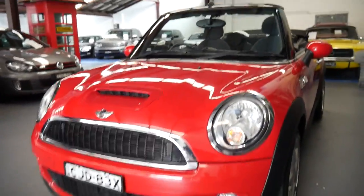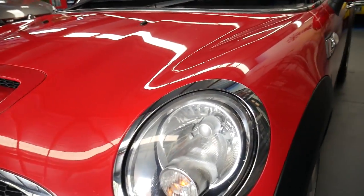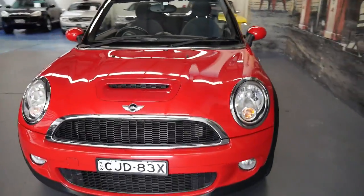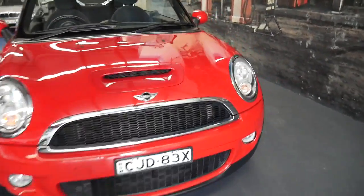You can generally tell it's an update just by looking at the front. You can also tell if it's been kept outside because they tend to graze along the top of the headlights there — which isn't the case with this car. It's absolutely beautiful.